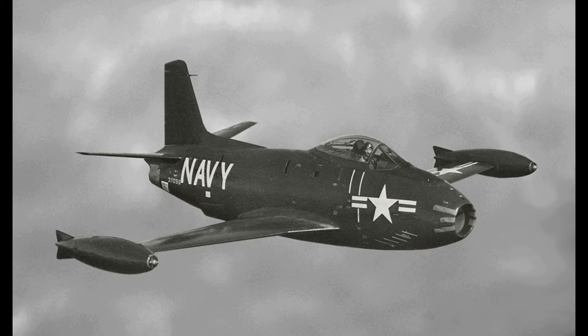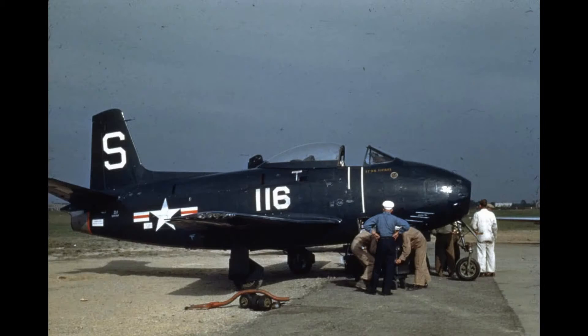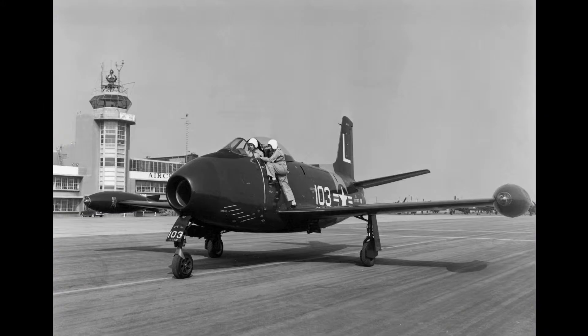The FJ-1 was proposed in late 1944 by the U.S. Navy and was designated the XFJ-1, competing with designs from Douglas and Vaughton. It was hoped that the planes would be ready for a theoretical land invasion of mainland Japan scheduled for May of 1946, but obviously things changed. The first flight of the prototype XFJ-1 took place on September 11, 1946, flown by Wallace Lean.